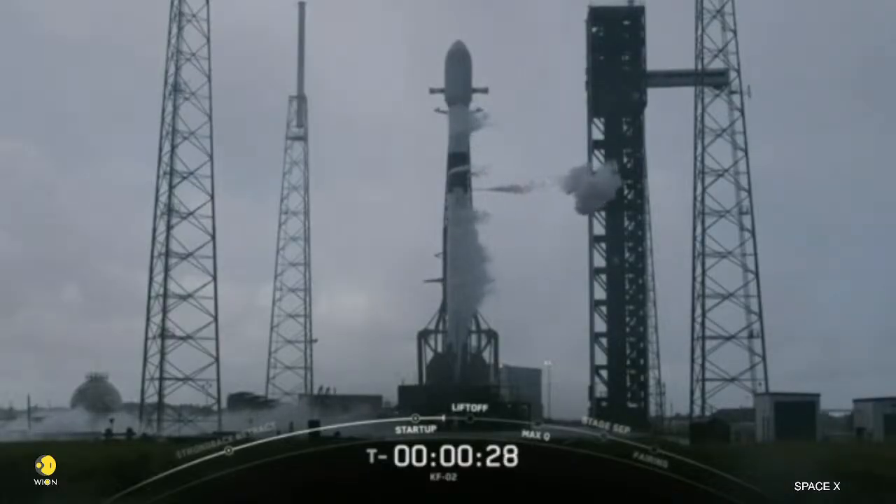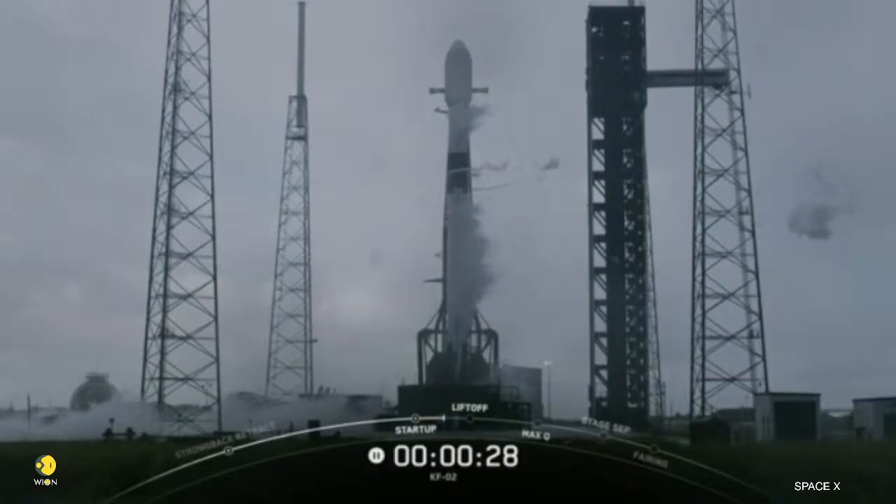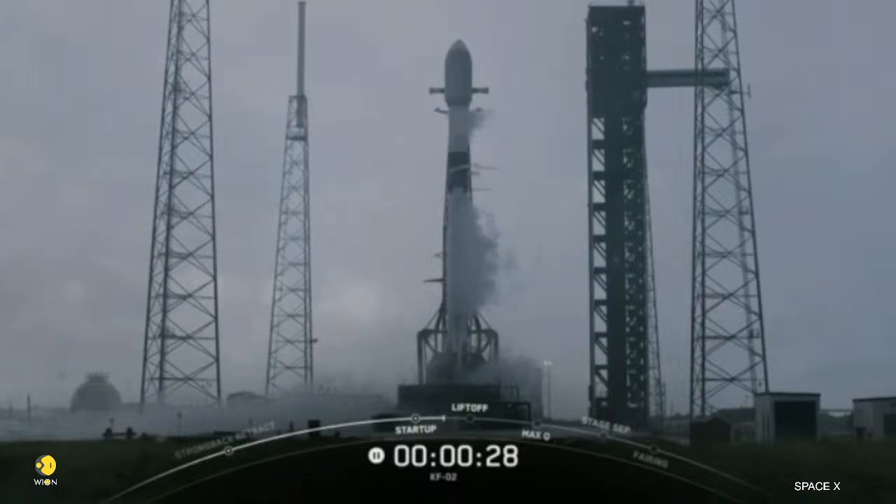Hold, hold, hold. Launch abort is running. All right, team — that was a scrub due to weather. Let's go ahead and proceed into the non-crewed scrub section of Procedure 1.160 and step into offloads.